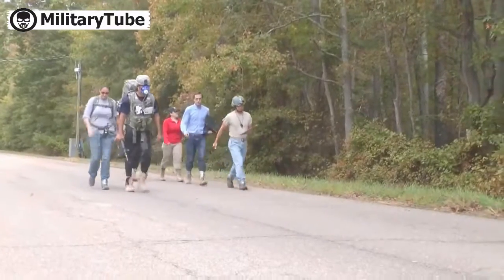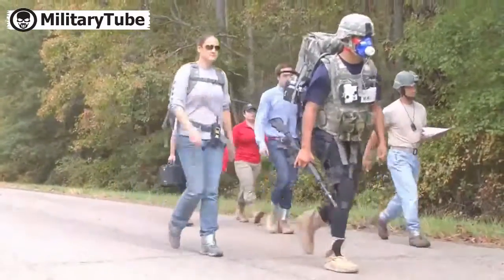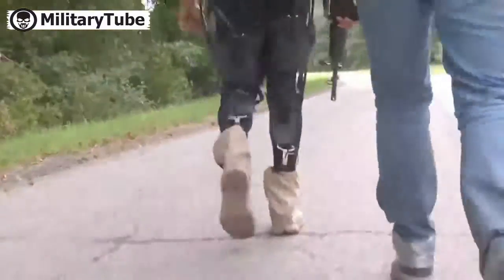Army evaluators and Harvard researchers walked alongside Specialist Rafael Bosa during a three-mile test through paved roads and rough terrain.